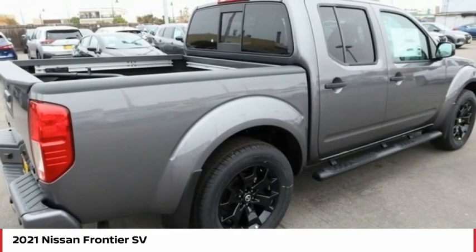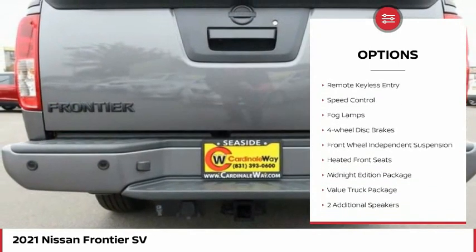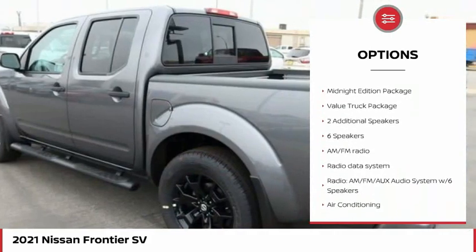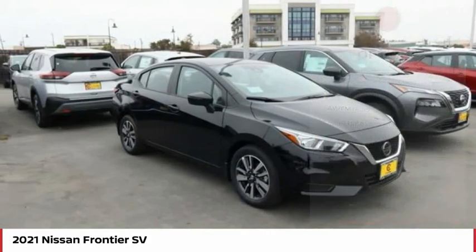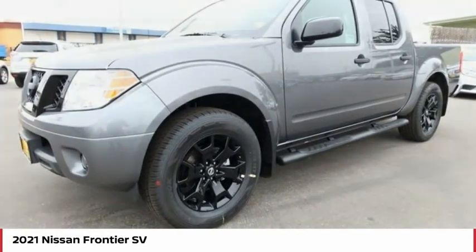Here are some of this vehicle's great options: electronic stability control, alloy wheels, traction control, rear step bumper, remote keyless entry, speed control, fog lamps, four-wheel disc brakes, front wheel independent suspension, heated front seats.